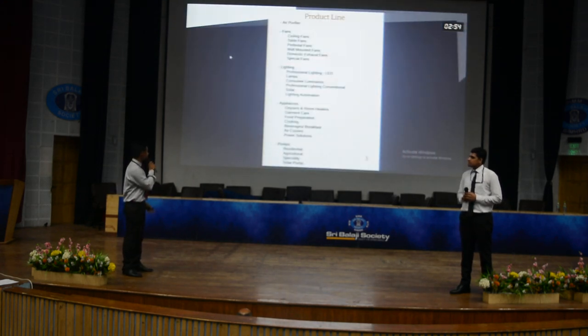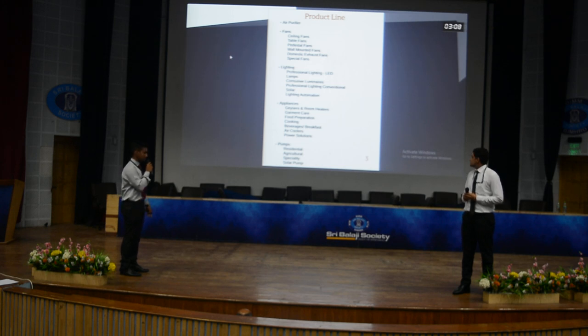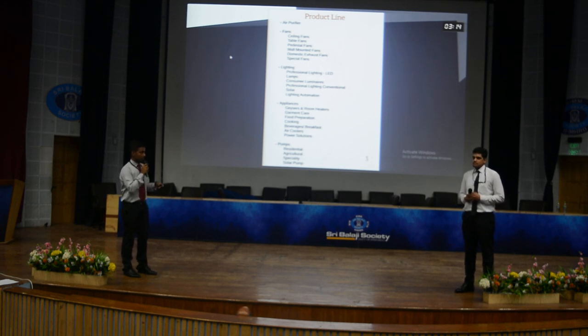Coming to the product line, Crompton deals with six main consumer product lines: air purifiers, fans, lighting, appliances, and pumps. In the fans category, you have ceiling fans, table fans, pedestal fans, wall-mounted fans, domestic exhaust fans, and special fans. Special fans feature a remote control mechanism and can also incorporate lighting.